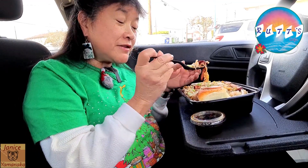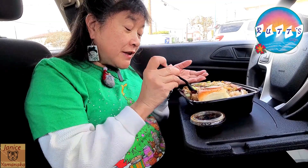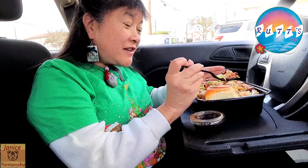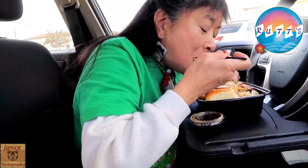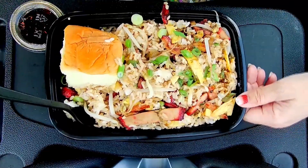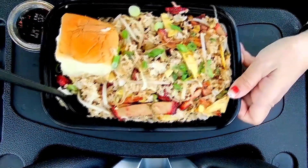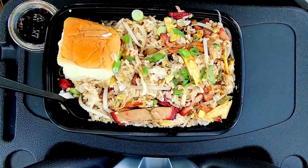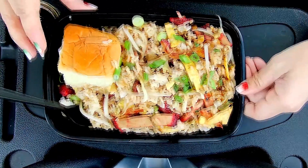Let me get a little of everything in this bite. Oh, there's an egg too — and everything's falling off. Maybe the angle isn't quite right.